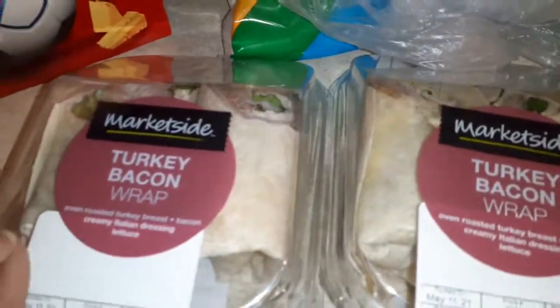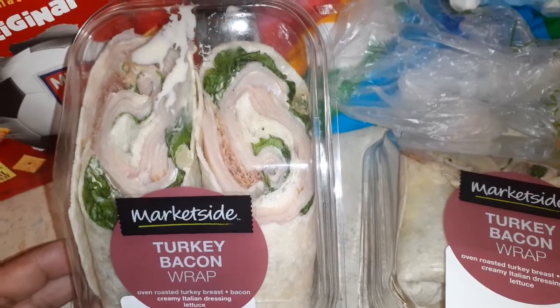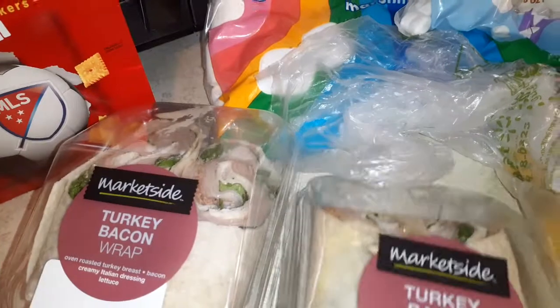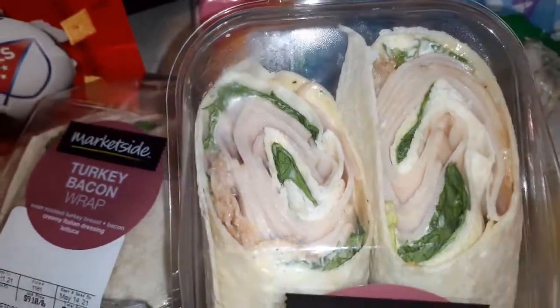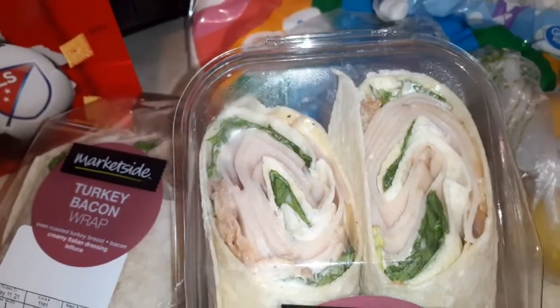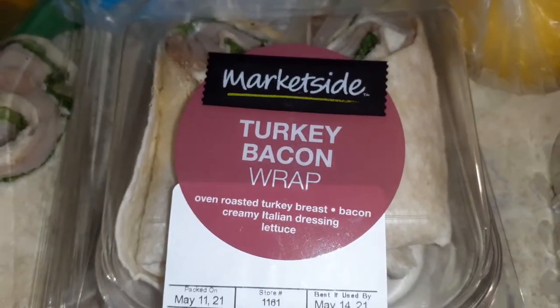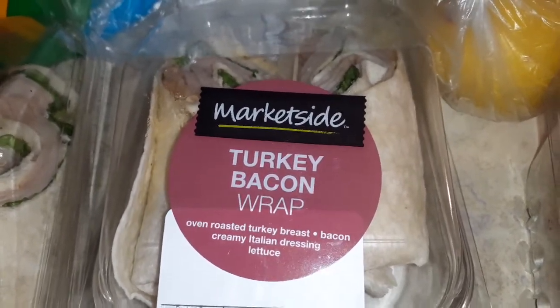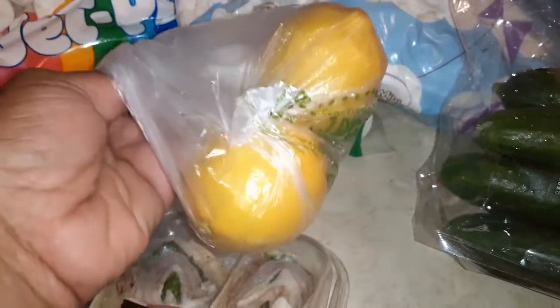We're almost done here. We have these turkey bacon wraps — my oldest daughter raved over these things. It's oven roasted turkey breast, bacon, creamy Italian dressing, and lettuce. She doesn't eat mayo, so Italian dressing works. Had to grab some lemons — always have some lemons in your fridge, always. That's a must, like sugar and flour.